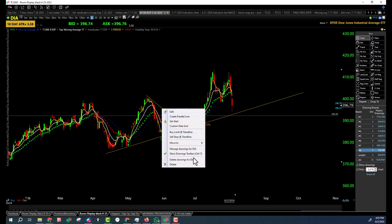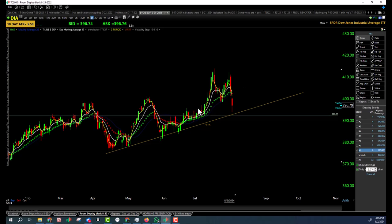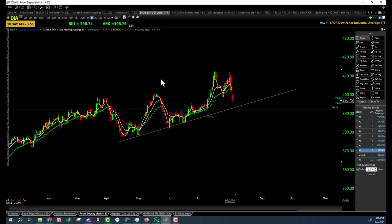So it still can have a downtrend on the pullback and still be in a daily uptrend. You can call it a flaky uptrend, or you can call it a bonafide downtrend. Either way, it broke that low, made a lower high and a lower low. So there's Diamond Dow.